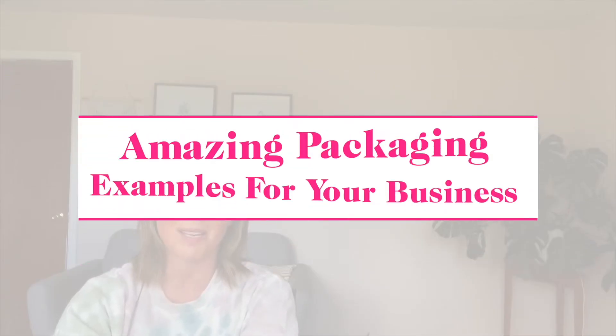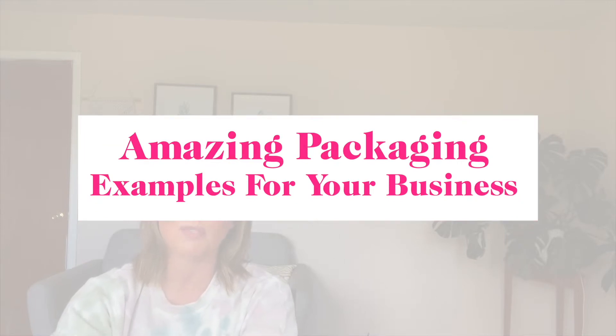Hey guys, welcome to my channel. My name is Kari and I am a product-based business coach, mentor, and strategist. Today we're going to walk through a few examples of amazing packaging for subscription boxes or e-commerce businesses.